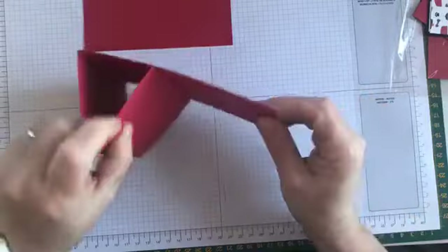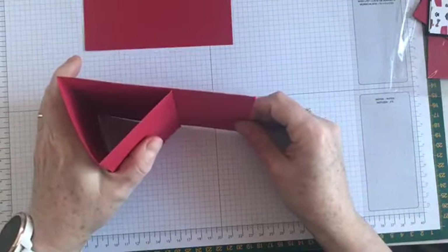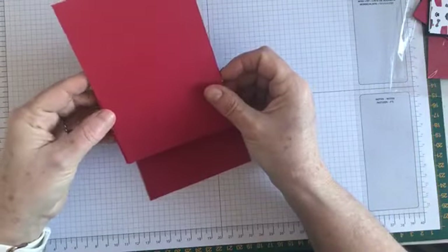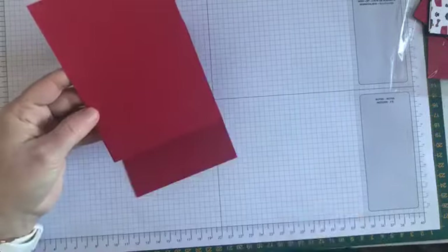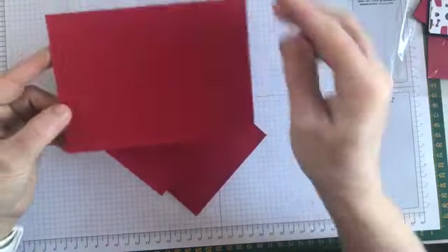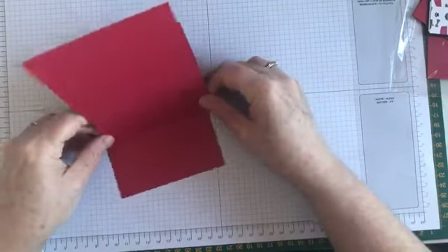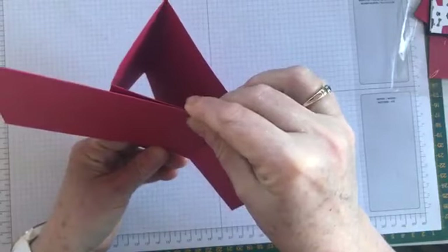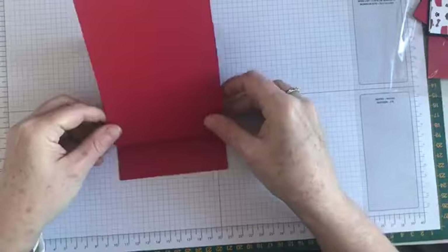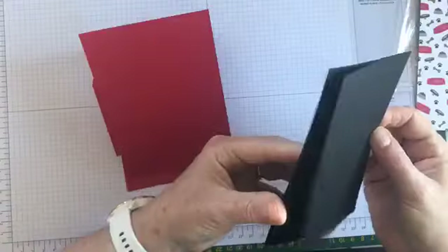That forms the easel — the propping-up part. The front of our easel is another piece of Real Red cardstock — I love the red with the paper from the Pampered Pet suite. That Real Red cardstock is four and an eighth by five and three-quarters, and it's eventually going to sit there to give us an area to decorate for our easel card.